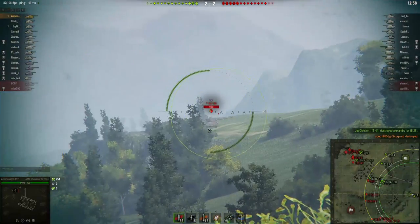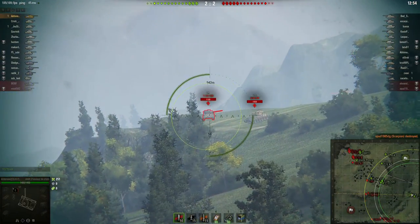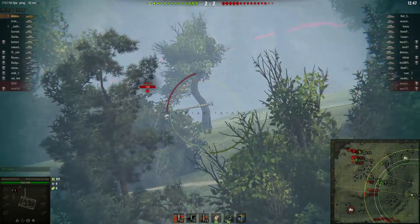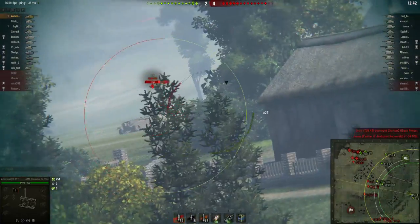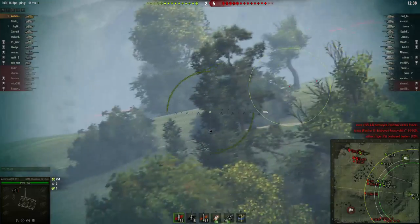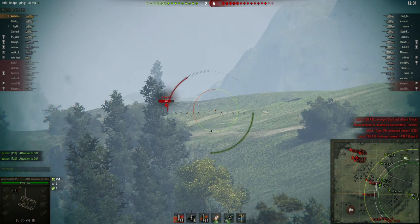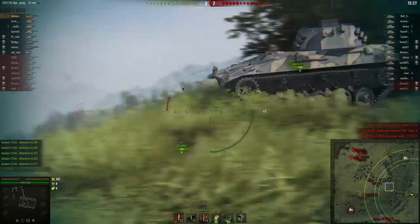This tier list is not accounting for any period premium tanks that cannot be obtained at this moment — for example, the Type 59 or the Rheinmetall Scorpion, which could be bought earlier but are no longer obtainable in game or in the premium shop. Also, this tier list only concerns itself with patch 9.18, so if you're watching it at a later point the ranking might be slightly out of date — please keep that in mind.